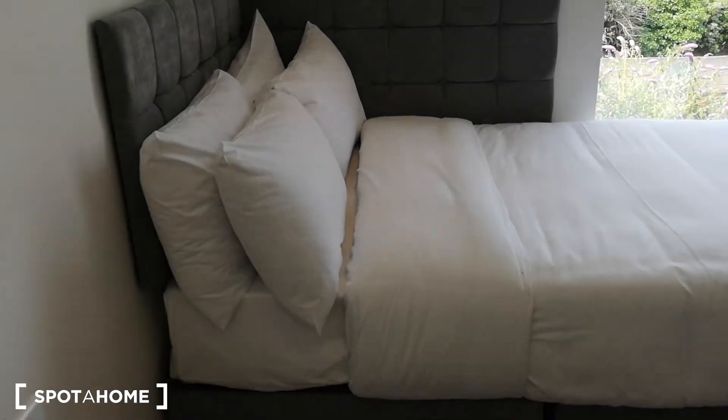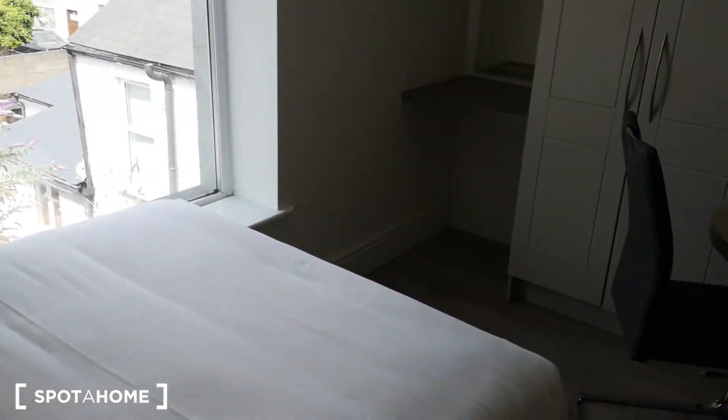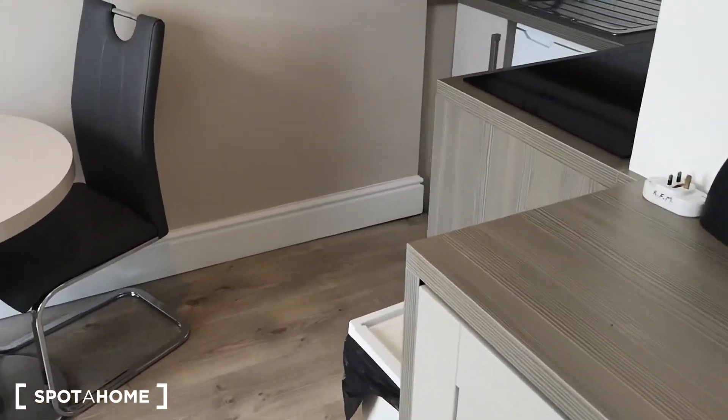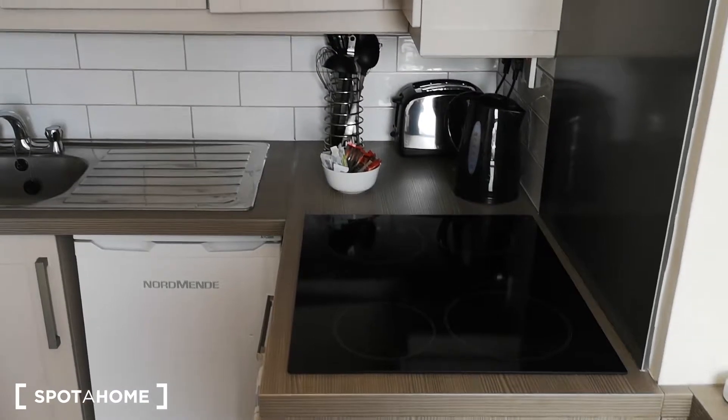Let's go and have a look around. So when you walk in, you're immediately in the entire studio. There is a lovely big comfortable bed, dining table, washing machine dryer is there, and come around the corner and you are in the kitchenette.